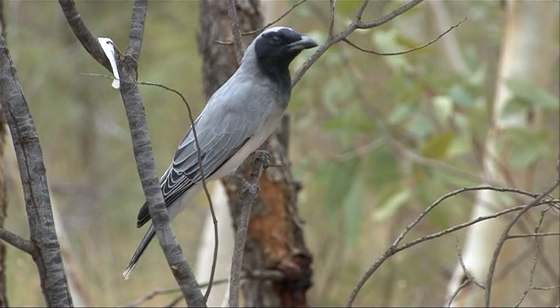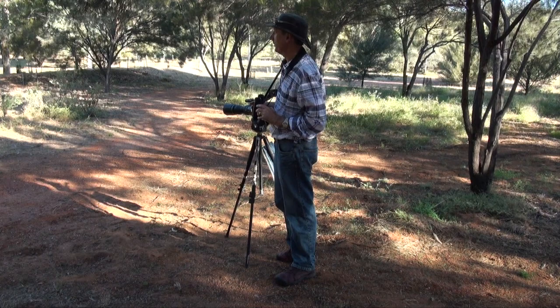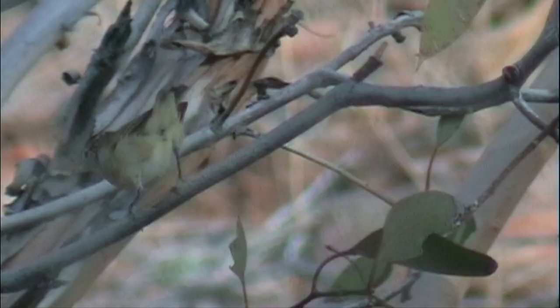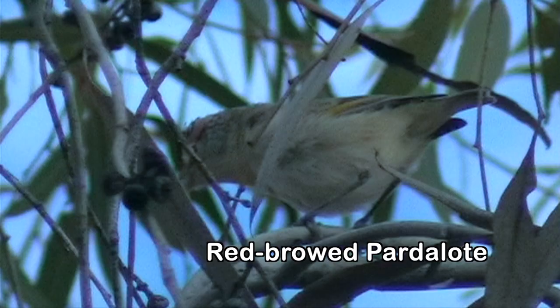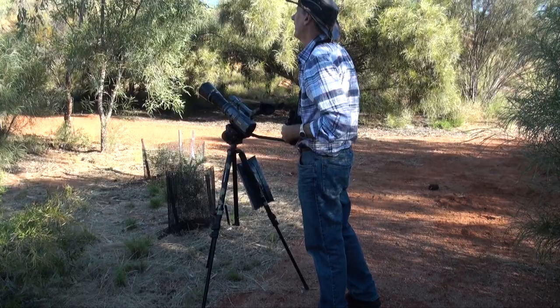I can hear that five-note call of the red-browed pardalote over there, so we can't see it but we'll go and see if we can find it. The red-browed is the largest pardalote, with a thickish bill, and spends most of its time in the upper canopy of eucalypts, gleaning insects and lerp, but tunnels its nest into earth or sandbanks.